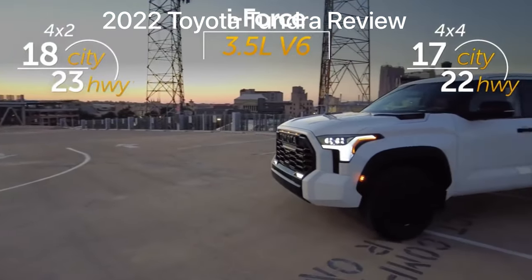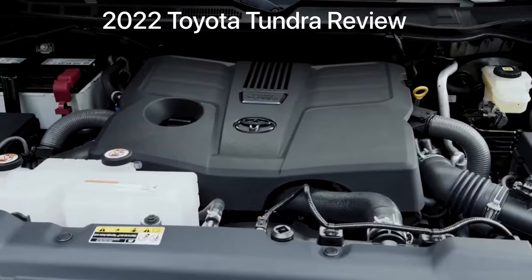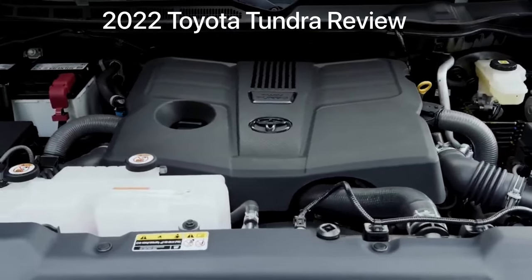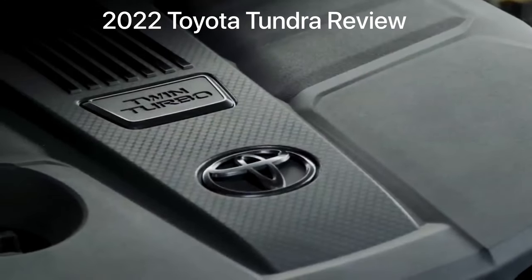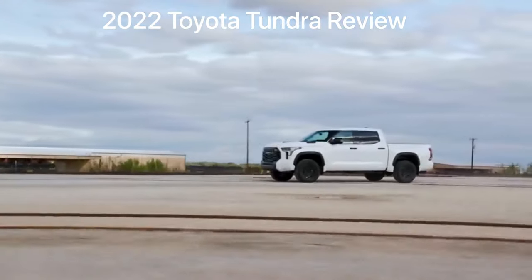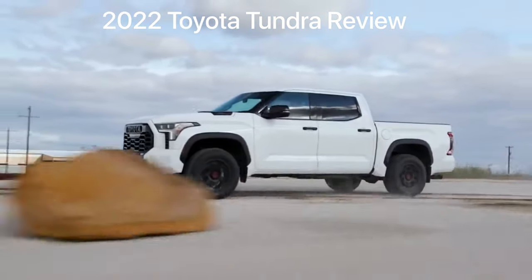Toyota's fuel economy estimates bear the efficiency part out at least. So the big question is: am I missing the V8? Short answer: no — unless it's the throaty growl you're talking about. The V6 produces convincing power. It accelerates well and gets the full-size Tundra moving quickly.